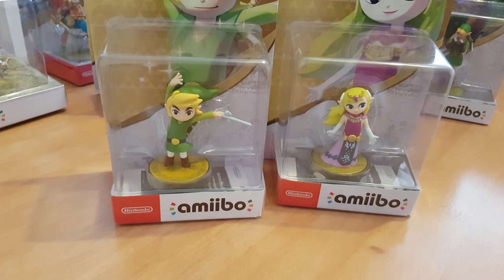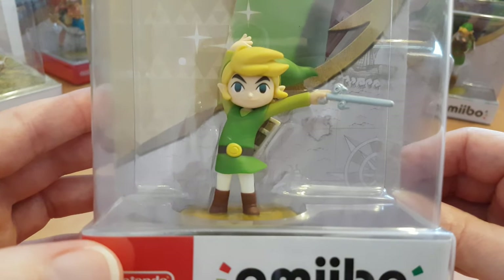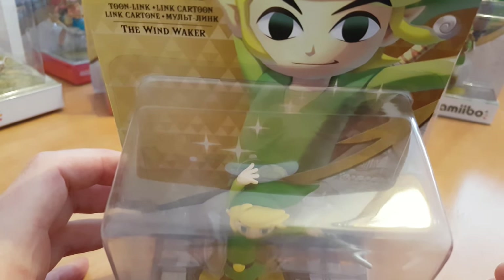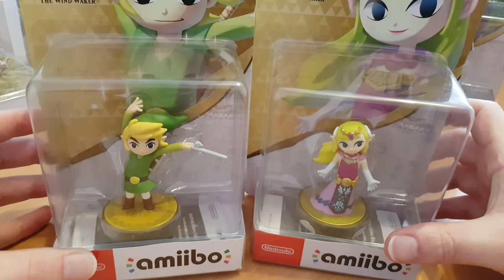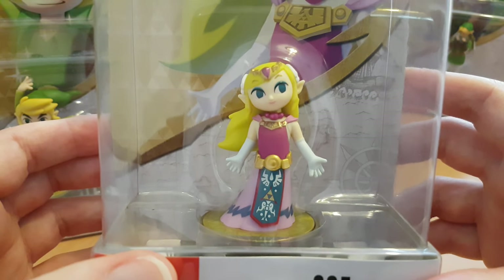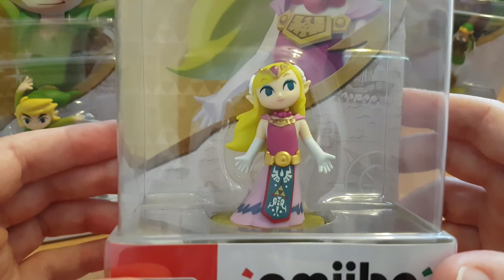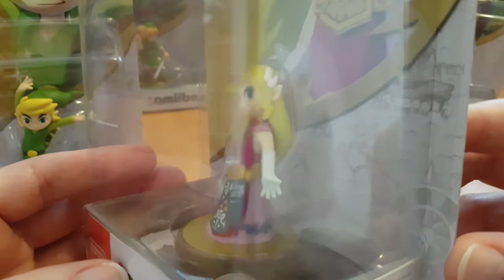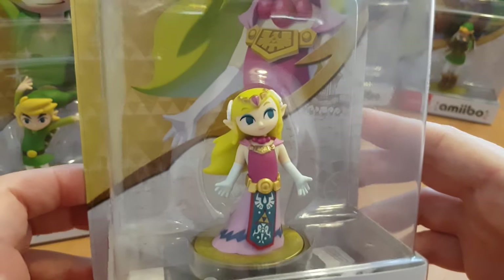My other Wind Waker Legend of Zelda amiibos are all actually in box. This is a boxed Link with the Wind Waker itself. I really like the box art and his little face expression on the box. I thought about opening this one but I think it goes really nicely as a pair with the Toon Link Zelda — one of my favorite amiibos. It's actually one of the slightly harder amiibos to come by now. With a lot of Nintendo things the stock always runs out and you have to either wait for a pre-order or pay inflated prices on eBay.